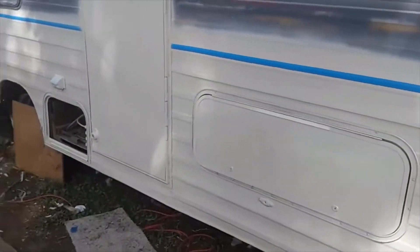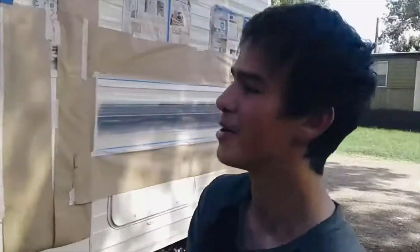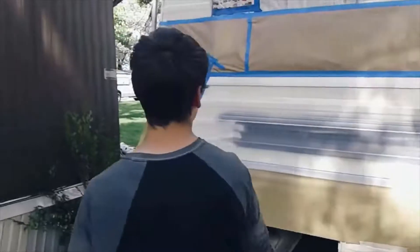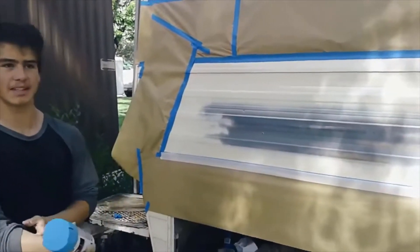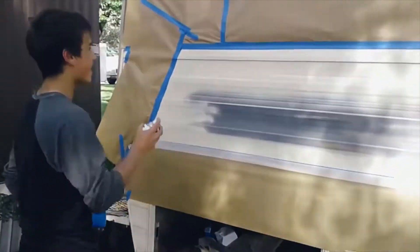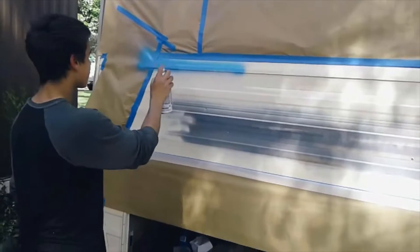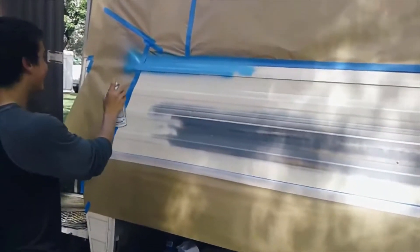We just have to finish taping - putting stuff right here so it doesn't get on the white, and then we will paint it and it'll be complete. Thanks to Uncle G, we have all of this taped off and we're ready to make the stripe. This is what we're going to be using - blue across all this. Blue stripe, commence right now. It looks good already.